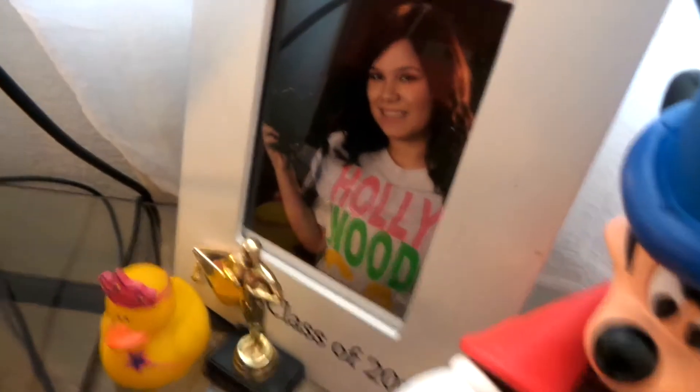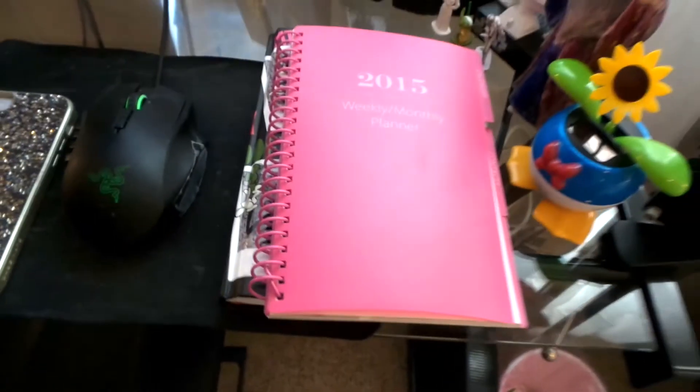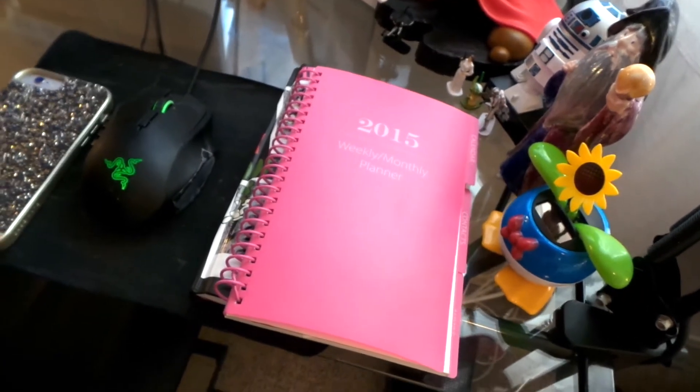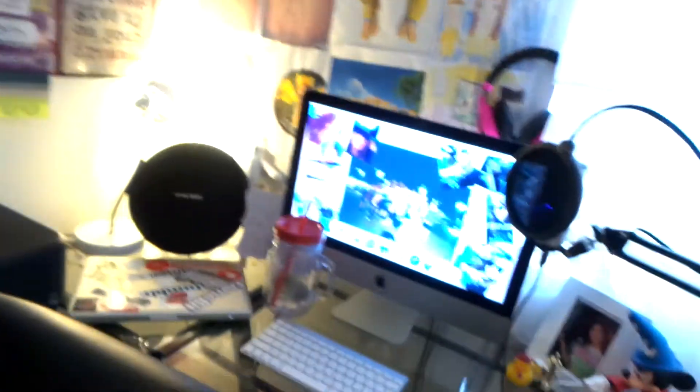I have a little ducky my friend Amanda gave me, and my little Oscar — because I do believe that one day it's going to happen. I have my Hollywood Class of 2014 senior pictures, and some notebooks that are planners. Down there's the internet router and the trash can. That was my gaming setup!